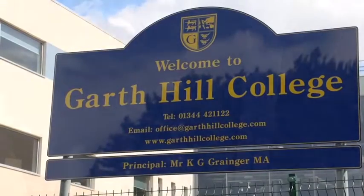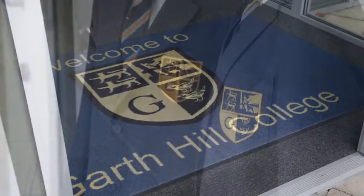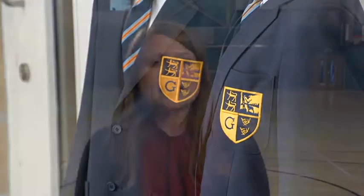This is Garth Hill College in Bracknell, which has around 1400 students from the ages of 11 to 19 years old. The college was opened in 2010 and has impressive sports facilities like this sports hall here, where the first UK Bosch Climotion system has been implemented.